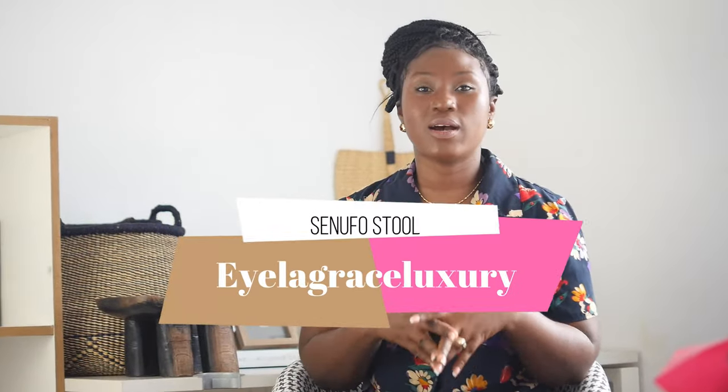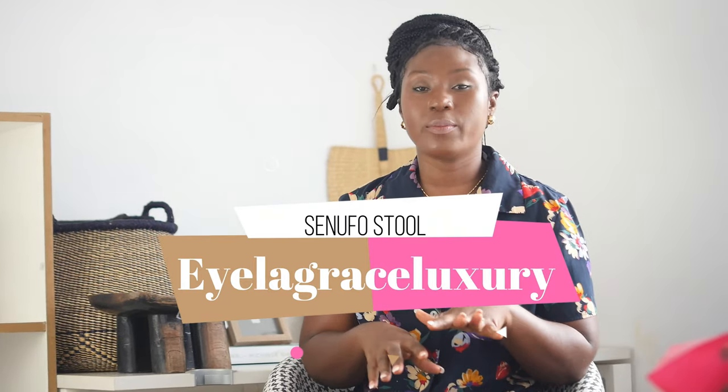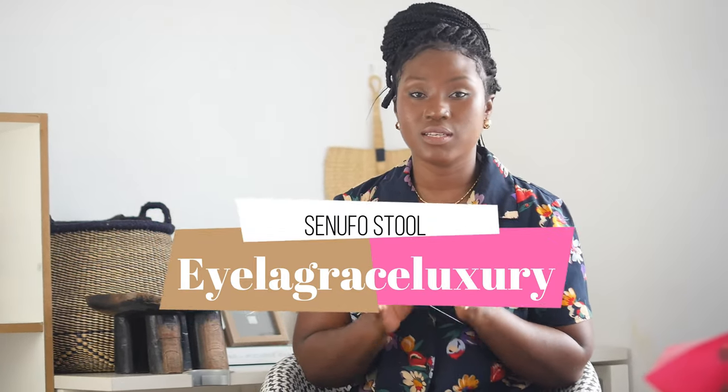Hello guys, welcome back to Isla Grace Luxury. On this page we talk about baskets and vintage items. There's this new thing I want to show people — well, it's not new, it's a vintage item, but it's the in-thing now, so I just want to talk about it.